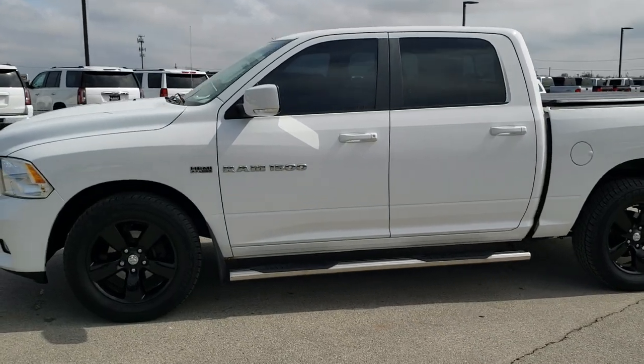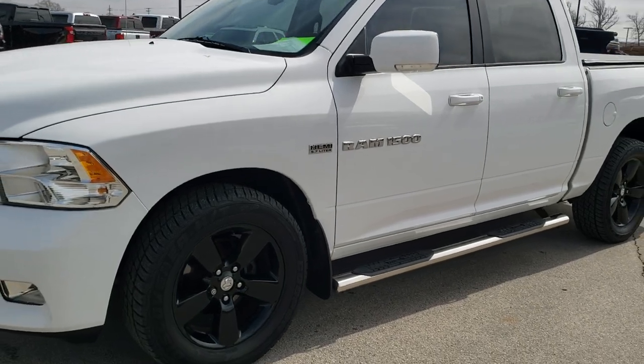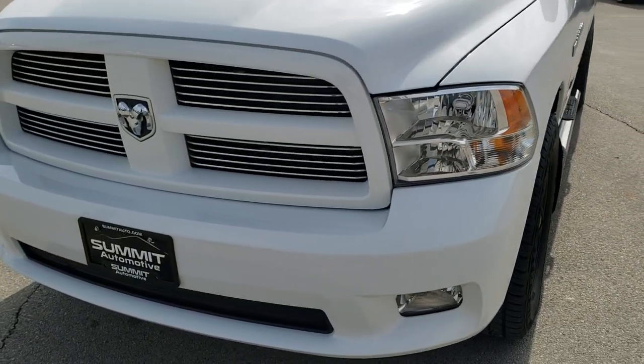This is stock number 10453A. We are here at Summit Automotive in Fond du Lac, Wisconsin, your new and used light duty truck and Ram headquarters.